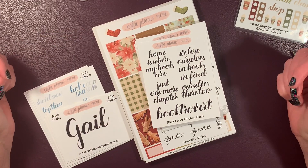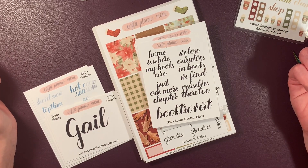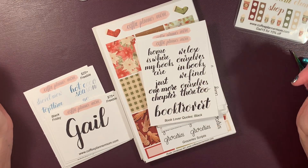This is a new one called Book Lover's Quotes. 'Home is where my books are.' 'We lose ourselves in books — we find ourselves there too.' Isn't that the truth? 'Just one more chapter.' That's me sometimes. Booktrovert.